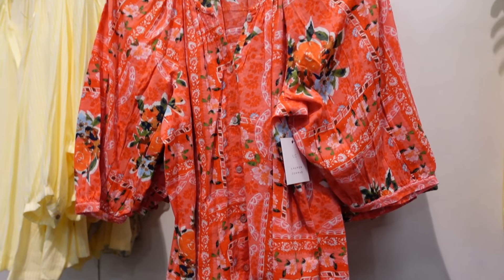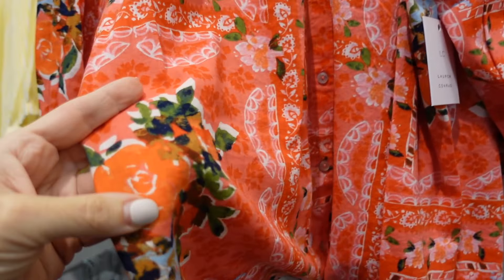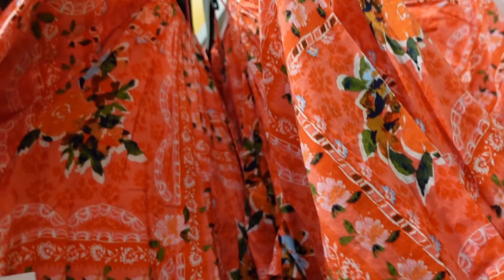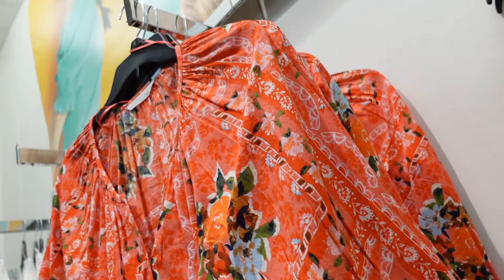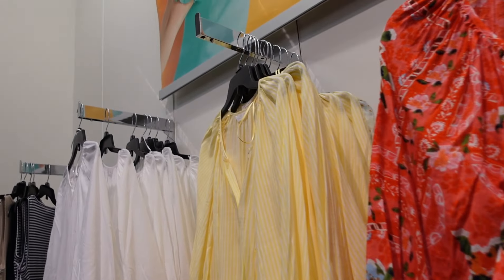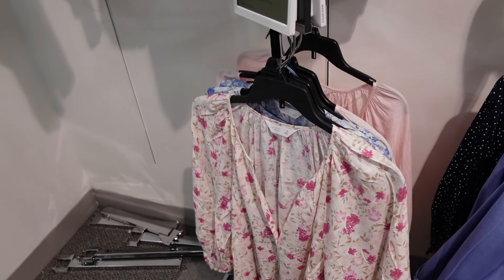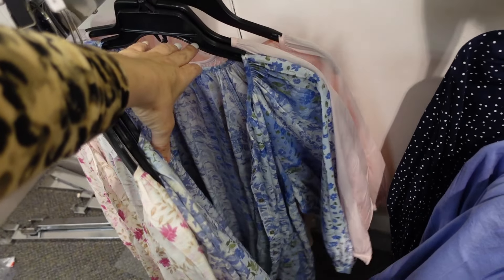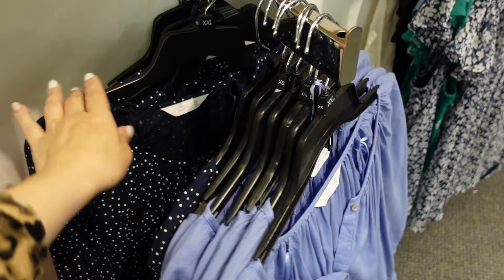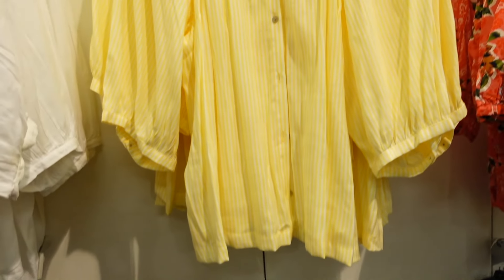Another style in that floral print — this one is a full functioning button with that oversized puff sleeve. It has that linen look and a relaxed fit through the back with some gathering around the neckline. This one is $39.99. Also comes in yellow and white stripe, solid white, pink floral, blue floral, light blue, and navy and white polka dot. Regularly $39.99.